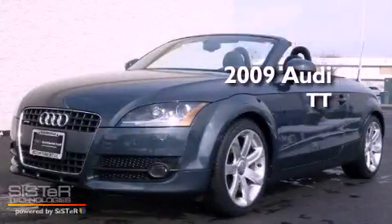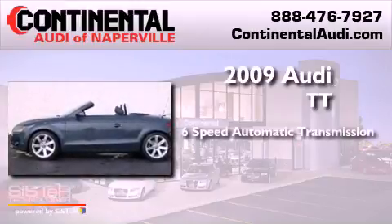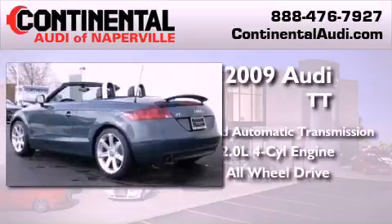This is a 2009 Audi TT. This vehicle has seating for two adults, an inline four-cylinder engine, and the added safety and control of all-wheel drive.